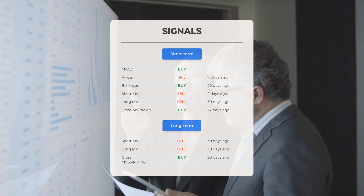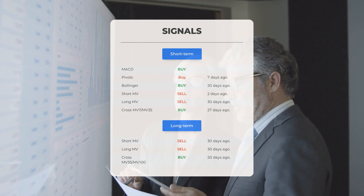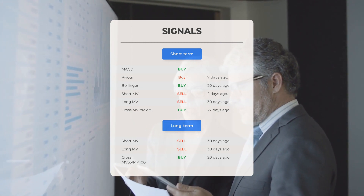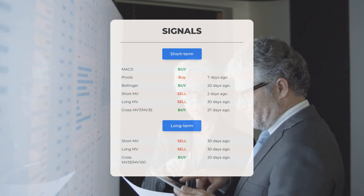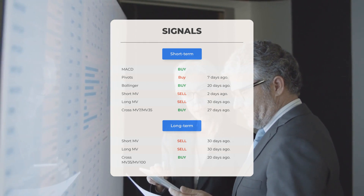Looking at the 12-month chart: the short moving average gave a sell signal 30 days ago; the long-term moving average gave a sell signal 30 days ago; and the relation between the short and long moving averages gave a buy signal 20 days ago. Visit StockInvest.us if you want to find more signals.